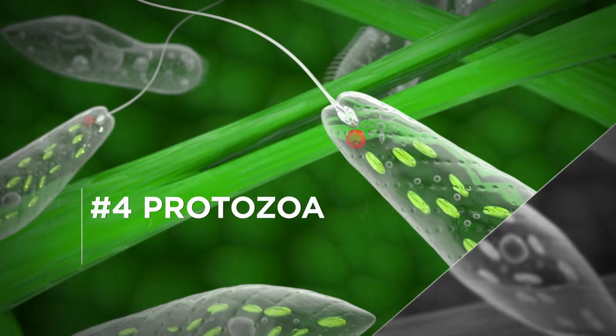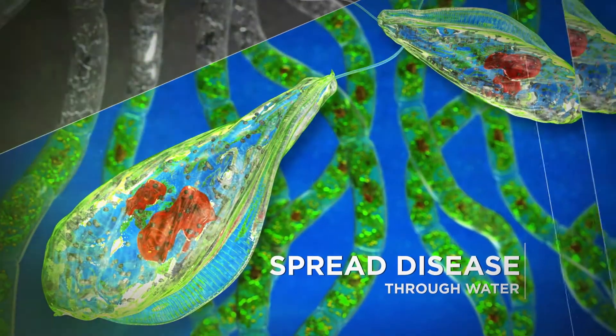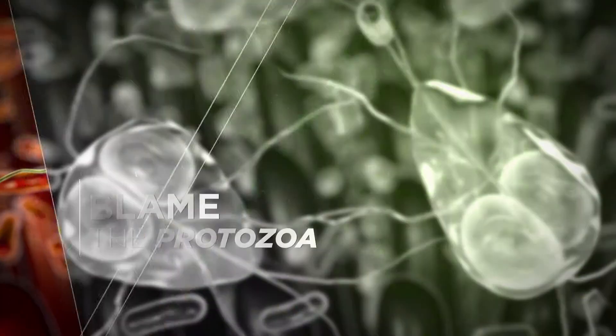Lastly, we have the protozoa. These germs love moisture and often spread diseases through water. If you have ever had Bali belly, you can blame these guys.